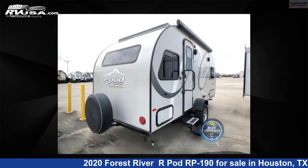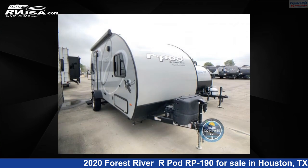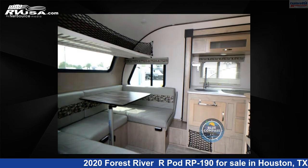The floor plan layout of this travel trailer features a U-shaped dinette. For more information and pricing on this unit, and to see all units available for sale by Explore USA RV Supercenter, Houston, visit rvusa.com.